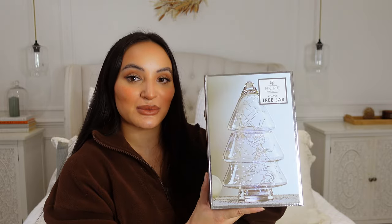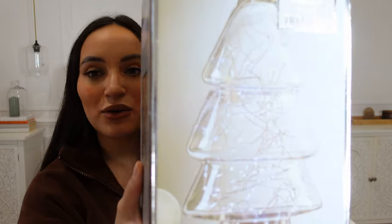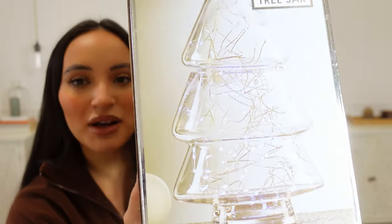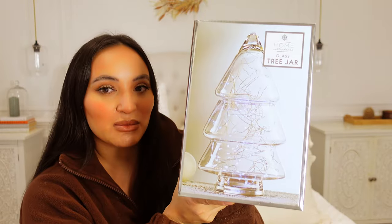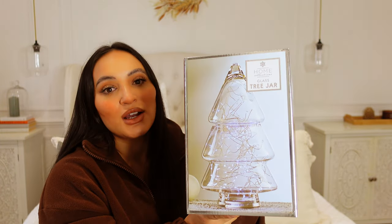First of all, this glass Christmas tree jar from Home Bargains. I can't remember the exact price — I think it's £6.99 or £9.99, under a tenner. This gorgeous Christmas tree shaped jar — when I bought it my friend asked if it comes with lights, but it doesn't. You could put lights in if you fancied, and as you can see on the photo on the side it has chocolates and sweet treats. I've also seen someone using it for their coffee pods. I think I'm going to go down the chocolate sweets route.